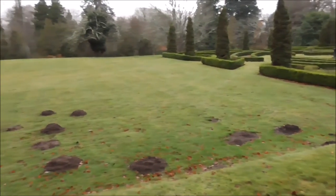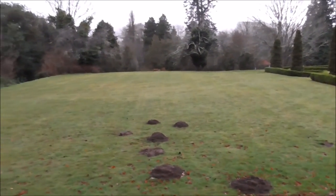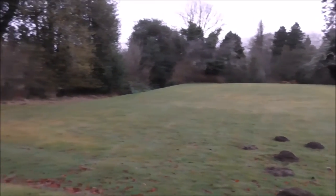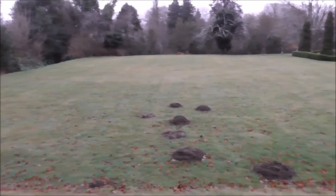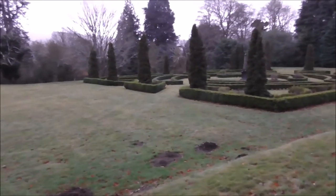They burrow in underneath the ground and they shovel out the earth above ground. And they can transform a nice tennis court lawn into just hummocks. So they're a bit of a nuisance.